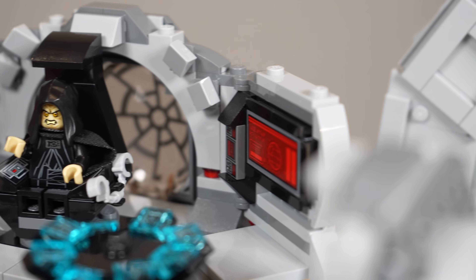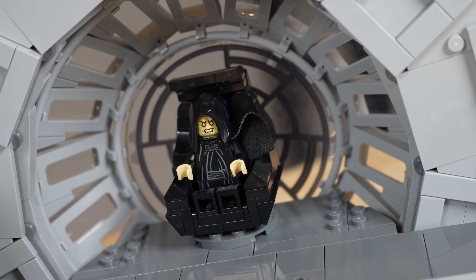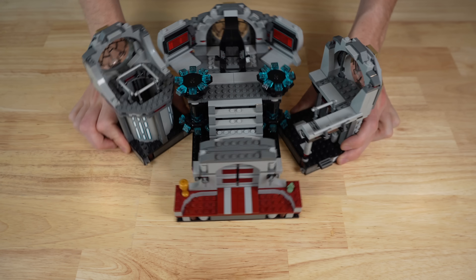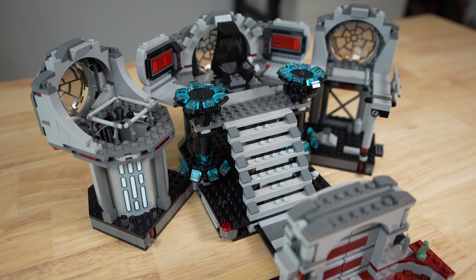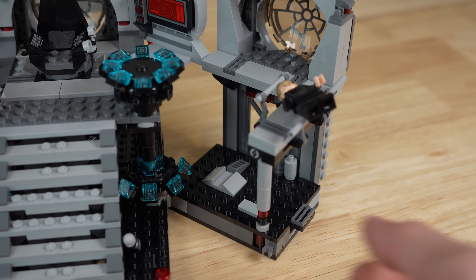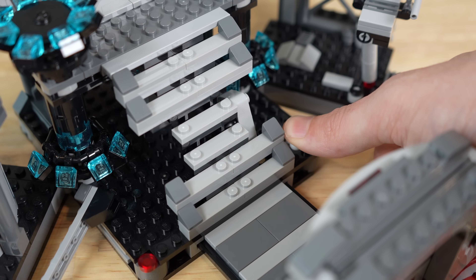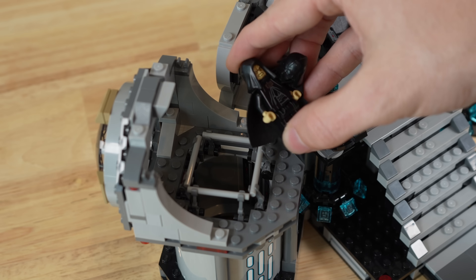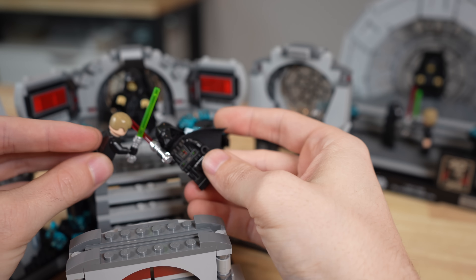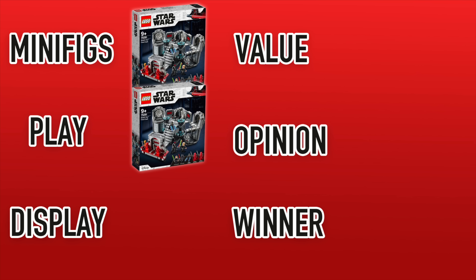That is where the similarities between these two sets' play features end. On the 2020 playset, you can also hang up Palpatine's cape, expand the entire playset to a larger footprint allowing easier access to many play functions, have Luke attempt to jump onto the walkway above, make said walkway fall, open and close the doors leading to the throne room, destroy part of the walkway leading up to the Emperor, and throw the Emperor down the reactor shaft. As a formality, the winner of the play category is the playset from 2020, not the adult display set.